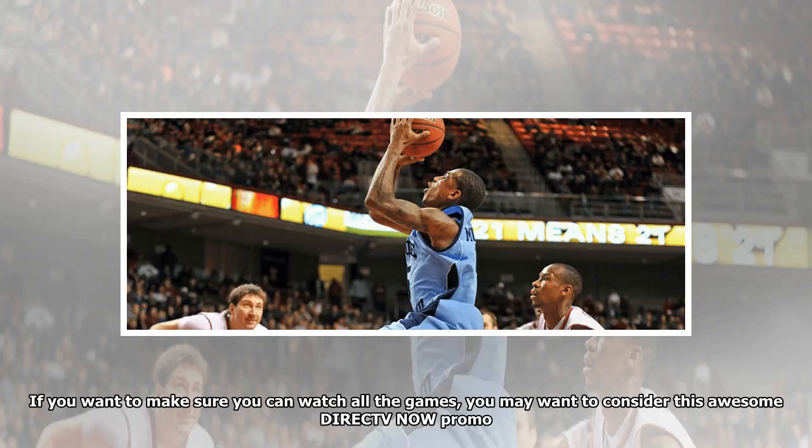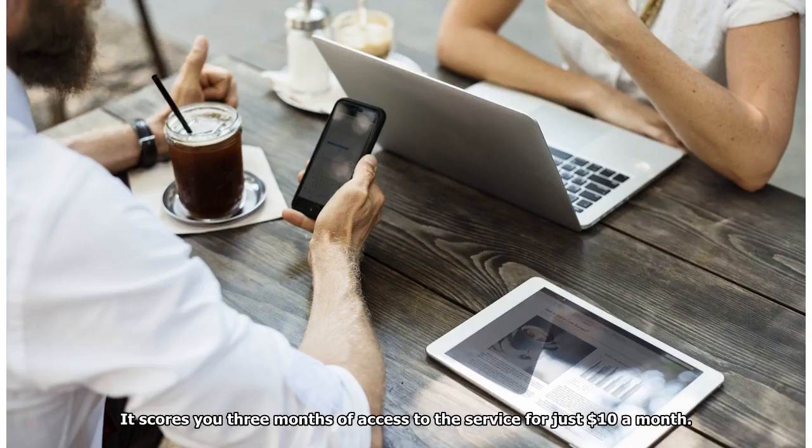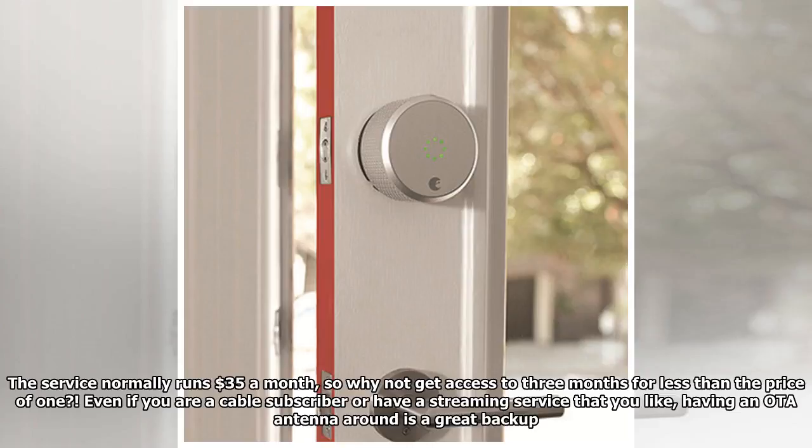If you want to make sure you can watch all the games, you may want to consider this awesome DirecTV Now promo. It scores you three months of access to the service for just $10 a month. The service normally runs $35 a month, so why not get access to three months for less than the price of one?